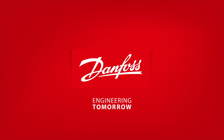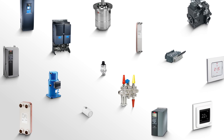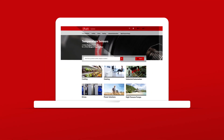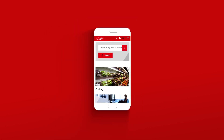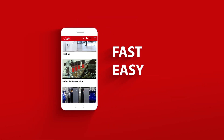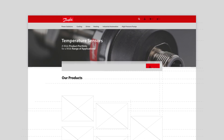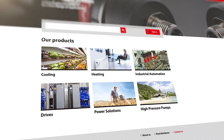You know Danfoss and you know and trust Danfoss products, but what you might not know is that we've made our products more accessible, easy to find, and simple to buy at the new and improved Danfoss product store. Every product is available on all devices — fast, easy, and relevant wherever and whenever it's most convenient for you, because our new and improved webshop is designed to fit your needs and we will keep improving it.